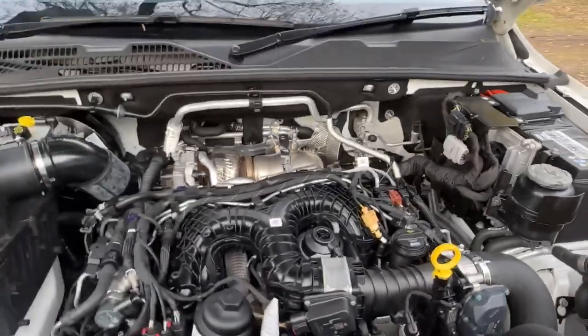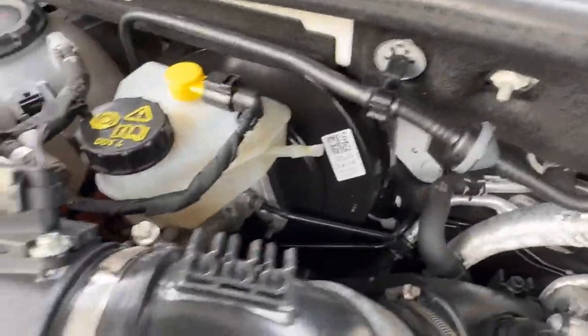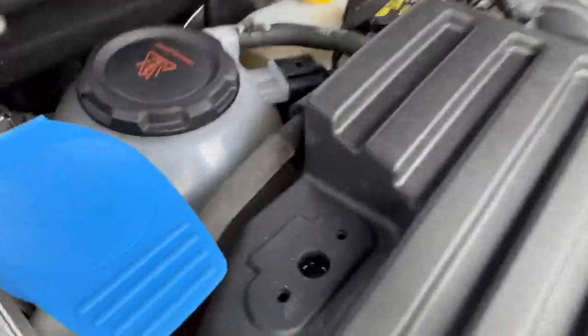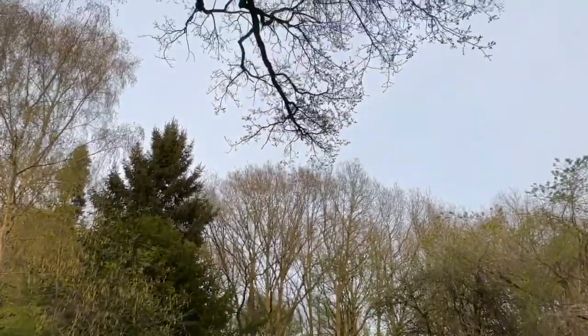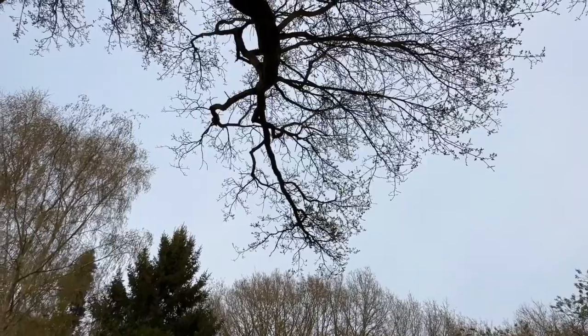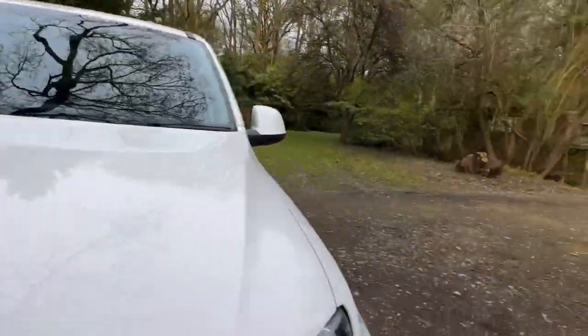The fluids look clean. Brake fluid — you can see it's nice and clean. Coolant is also nice and clean and at the correct level. Anything particular you want to see, just ask — it's not a problem. I'm only showing you a limited amount of what I can see, so if you want something specific please just ask — nothing to hide at all.